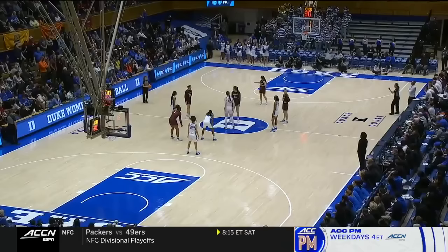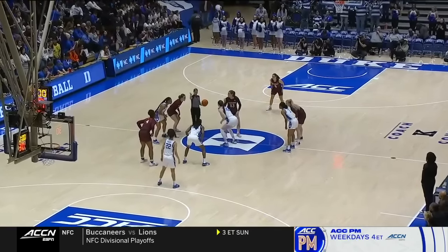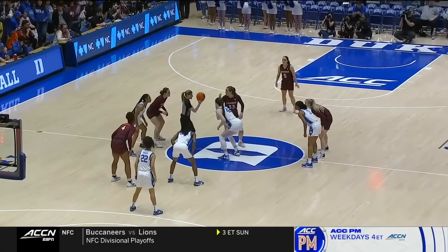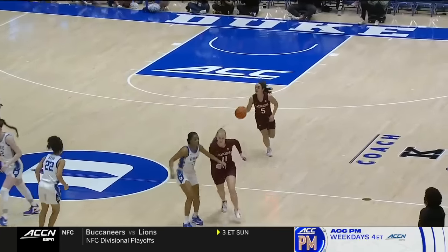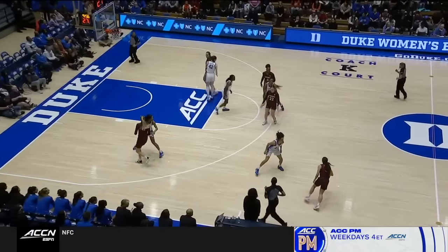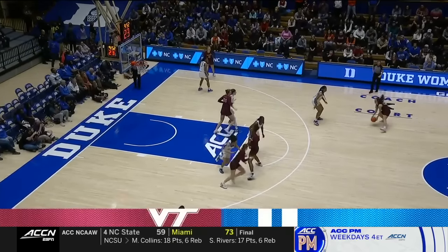Coach said she is just fearless, and Duke has been challenged throughout this entire season, with one of the best strength of schedules on the list this season. To start everything off, Virginia Tech will get the ball first in their maroon jerseys.